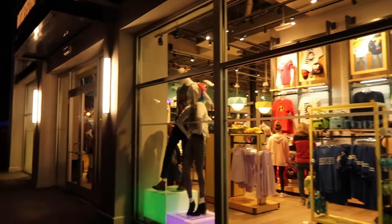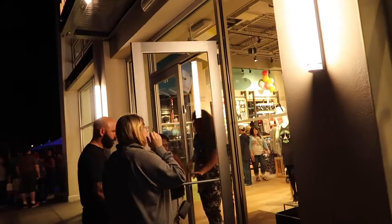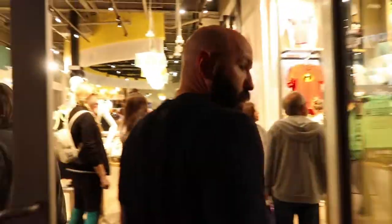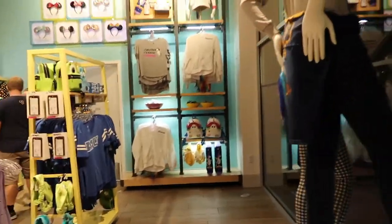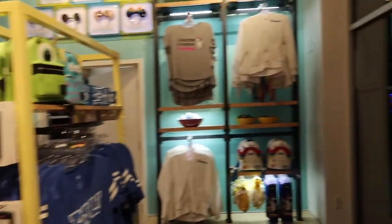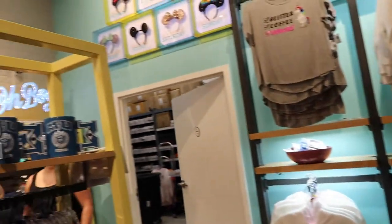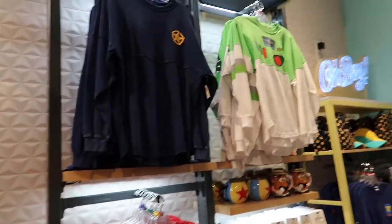Literally right next to Star Wars is Disney Style. It's hard to explain this store — it's a lot of spirit jerseys and more trendy stuff, focused more towards women. They have all the spirit jerseys, all the Loungeflies. This section is the Pixar area, which it used to not be — they just changed it.